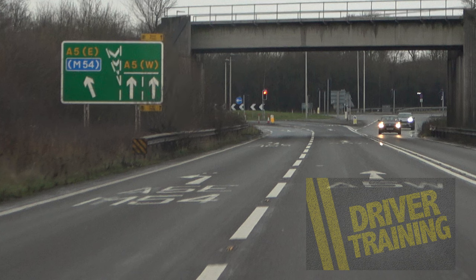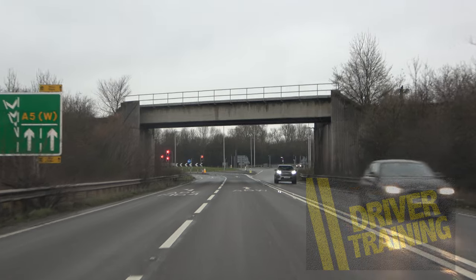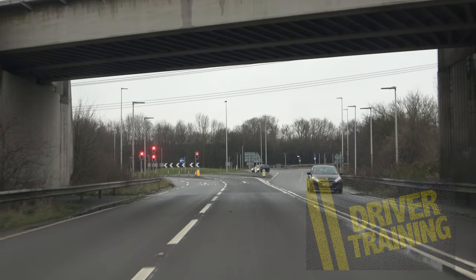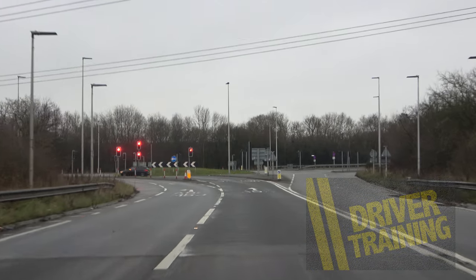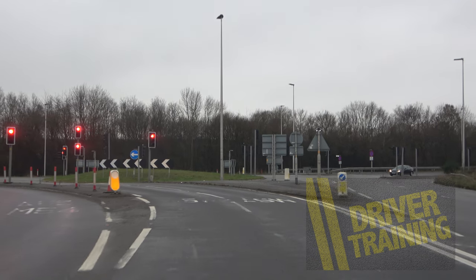The trouble is, if we leave it till this point to try and move over, nine times out of ten you'll find yourself blocked in by cars or lorries. So it's much better to get into the right hand lane when it opens up, rather than risk being trapped in that left lane and not being able to move across.